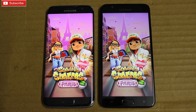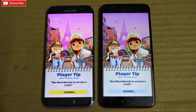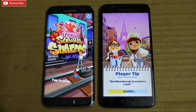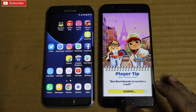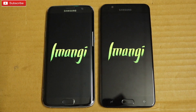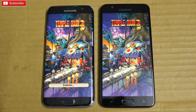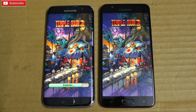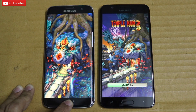Both phones have 4GB RAM, but you can still feel the difference between a flagship phone and a mid-ranger. S7 Edge already loaded Subway Surfer whereas the On7 Prime is still loading. Temple Run 2 — as you can see, S7 Edge is taking a lead and opening pretty fast. Temple Run 2 is up and running on S7 Edge.